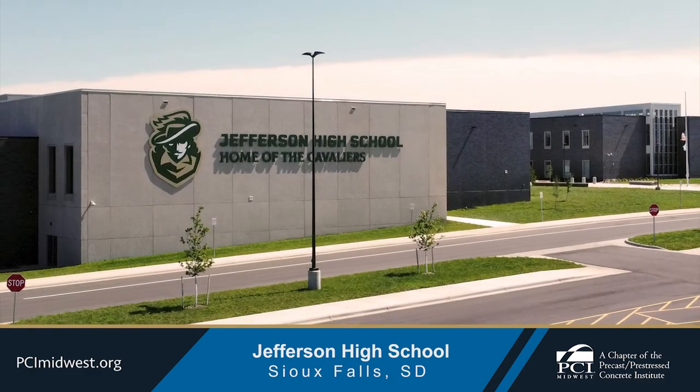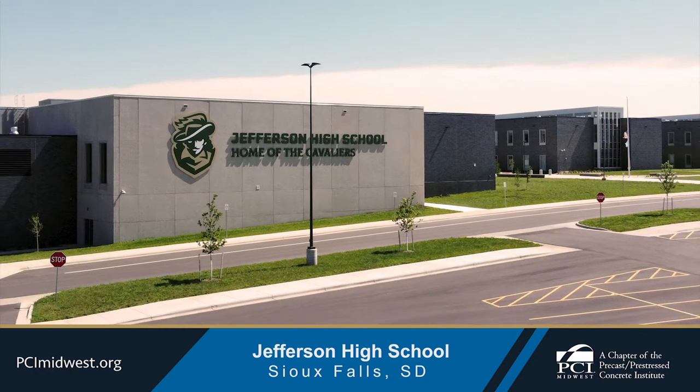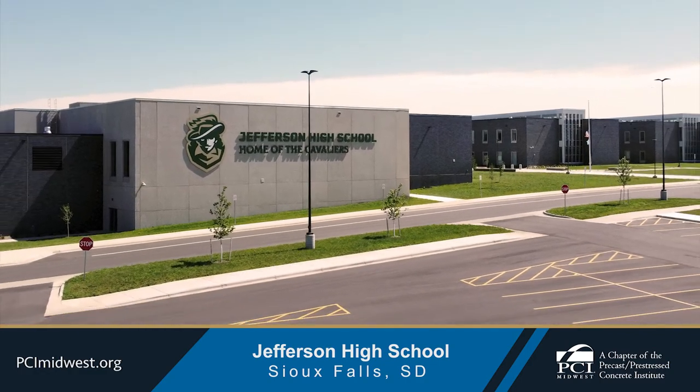Precast concrete enables these spaces to provide a safe and modern place for students to hone their skills and achieve greatness.